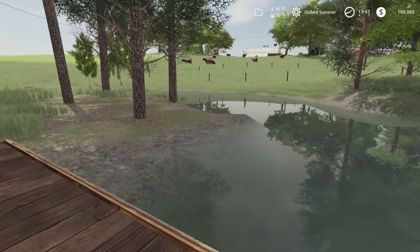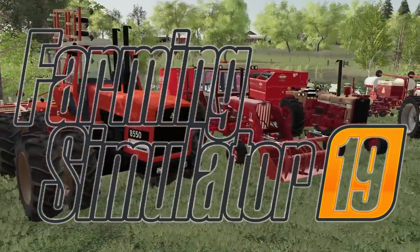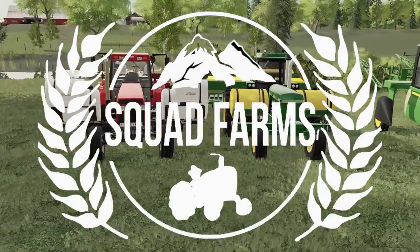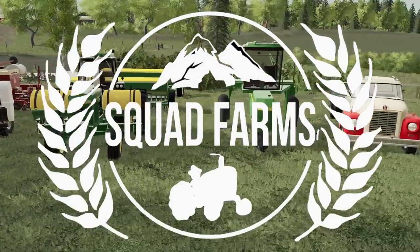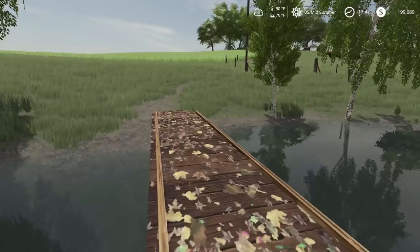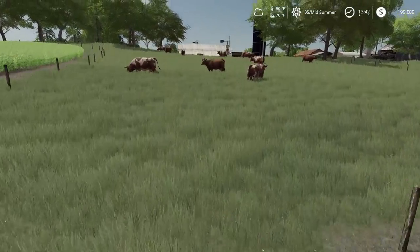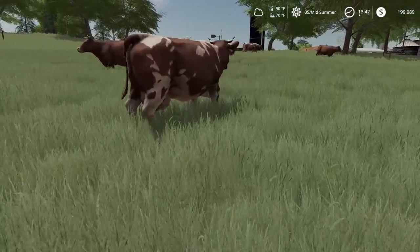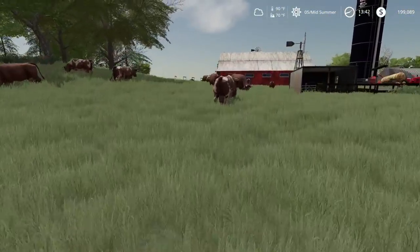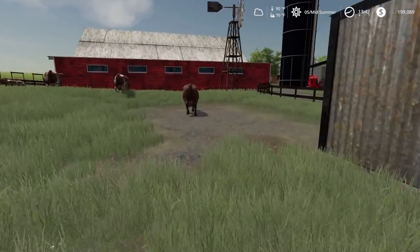We need to go feed our cattle. Let's get to it. Our cattle's been neglected these last few days — they definitely need some feed. Even though they do have grass, I like giving them a little TMR just to help their calves and their milk process out.